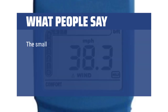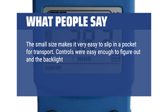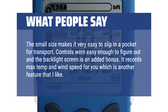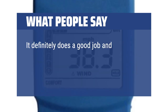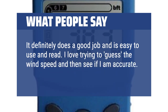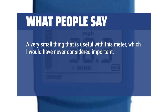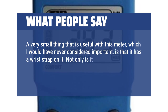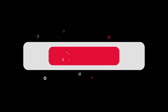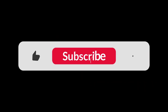What people say: The small size makes it very easy to slip in a pocket for transport. Controls were easy enough to figure out and the backlight screen is an added bonus. It records max temp and wind speed for you, which is another feature I like. It definitely does a good job and is easy to use and read. I love trying to guess the wind speed and then see if I am accurate — I would recommend this. A very small thing that is useful with this meter, which I would have never considered important, is that it has a wrist strap. Not only is it nice because you don't risk the meter falling into the water, but it is also great for hanging on a hook. You can find the Amazon purchase link in the description below. Hope this video can be helpful to you — thanks for watching.